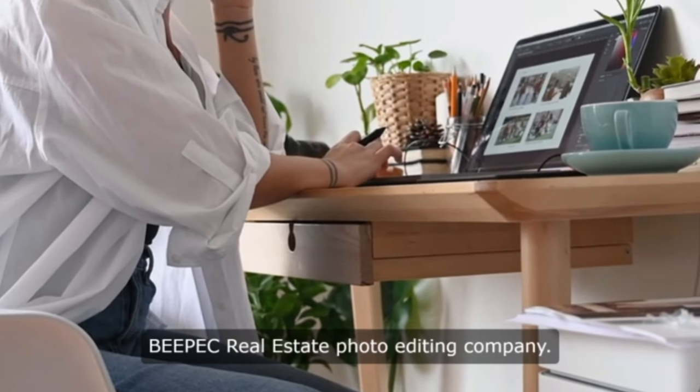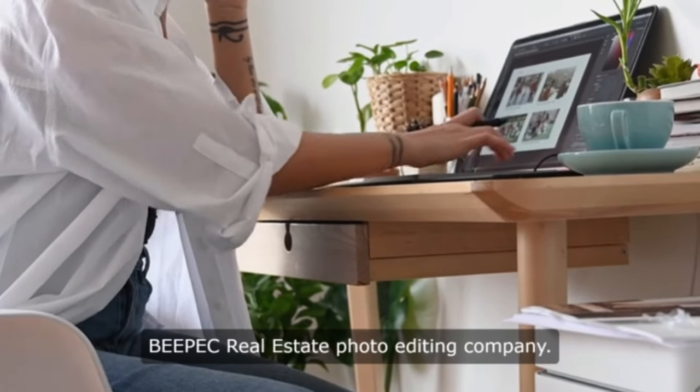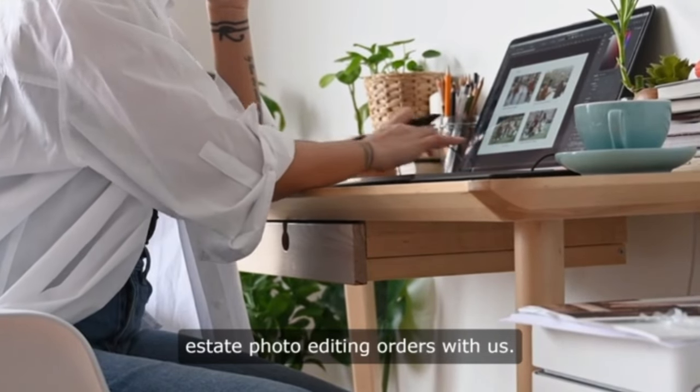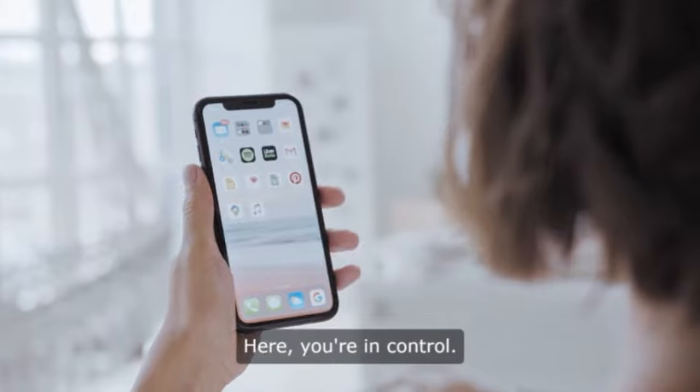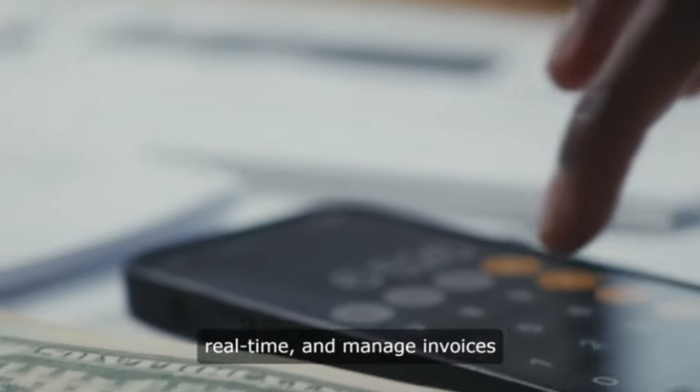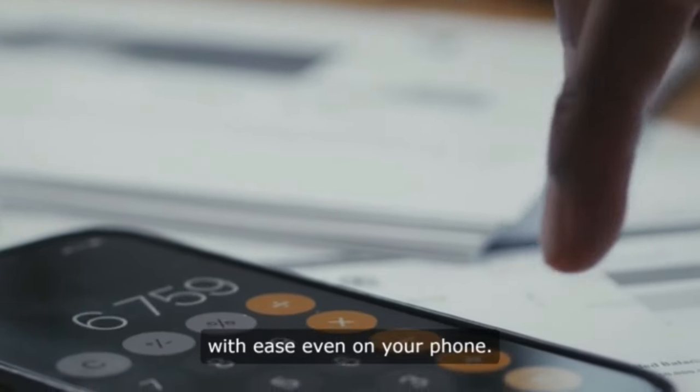Introducing the new client portal from BPEC Real Estate Photo Editing Company, the gateway to streamlining your real estate photo editing orders with us. Here, you're in control. Place orders effortlessly, track their progress in real time, and manage invoices with ease — even on your phone.